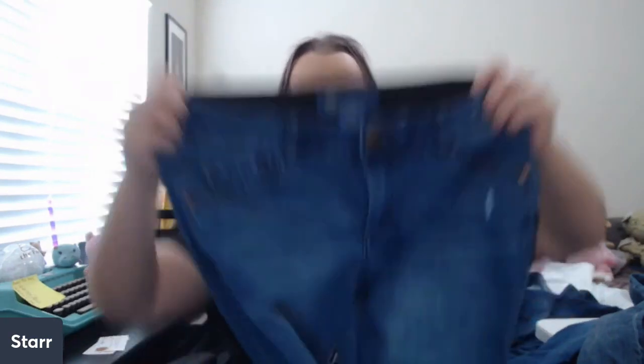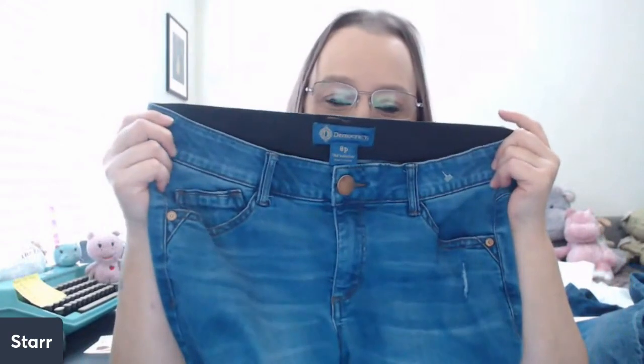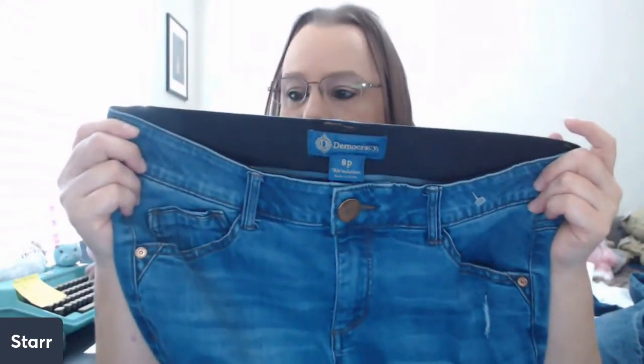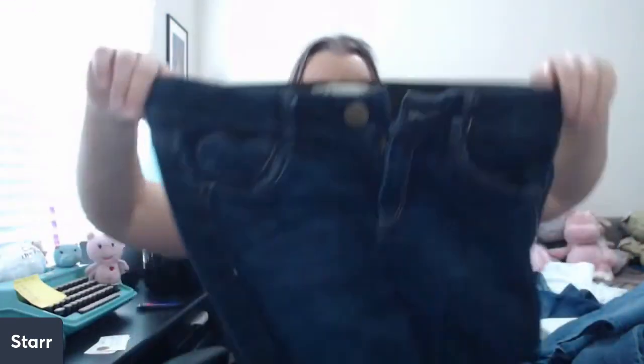We've got another pair of Cabbie — it was the day of Caddies too. We have Democracy — Democracies have their AB Solution, which is an elastic waist that is slimming and shaping in the waist area. I start these around $30 to $40. I like Democracy. I've got another pair here — they have that stretchy waist that slims.